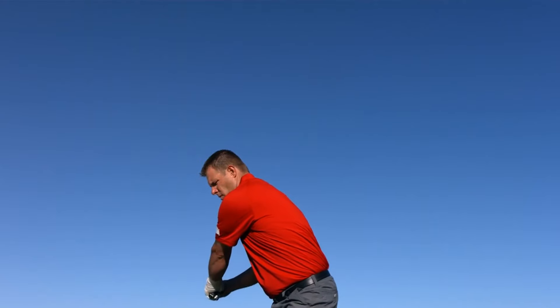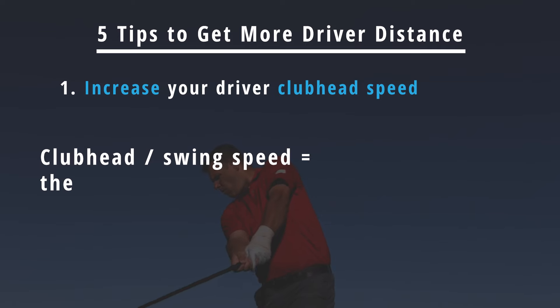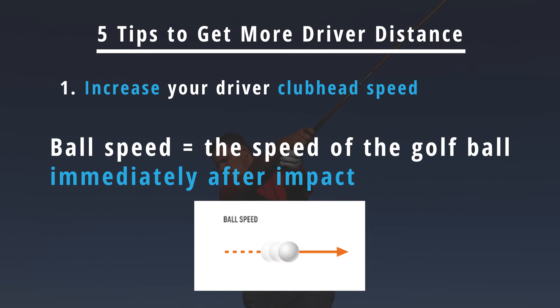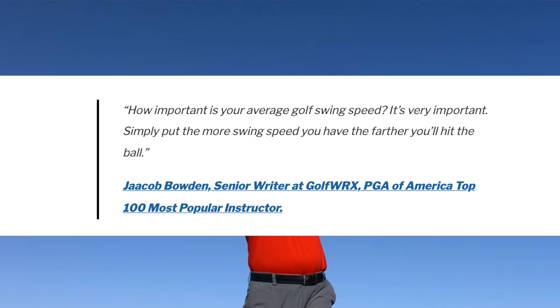Welcome back to the Golfing Focus channel. When it comes to driver distance, it stems from a golfer's ability to translate clubhead speed — often also referred to as swing speed — into ball speed. While ball speed is the biggest factor in how far a golf ball actually carries, swing speed is the key factor for determining a golfer's potential driving distance. To get more distance off the tee, one of the best things you can do is increase your driver clubhead speed.